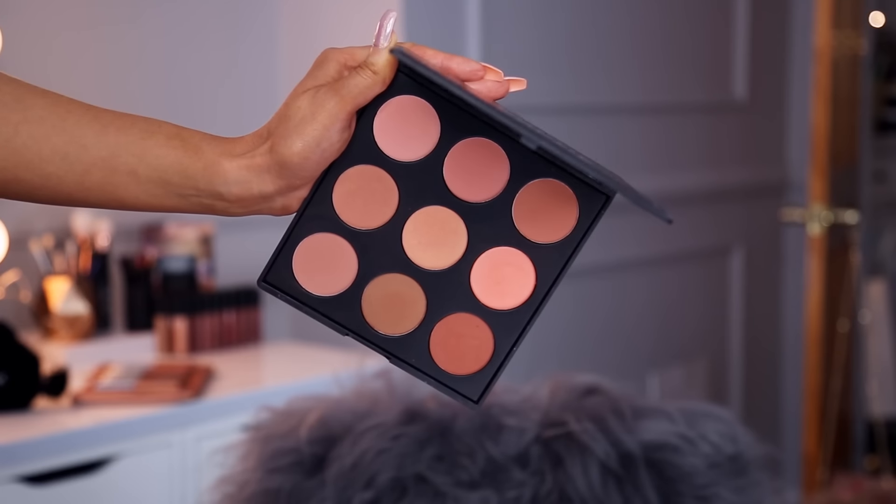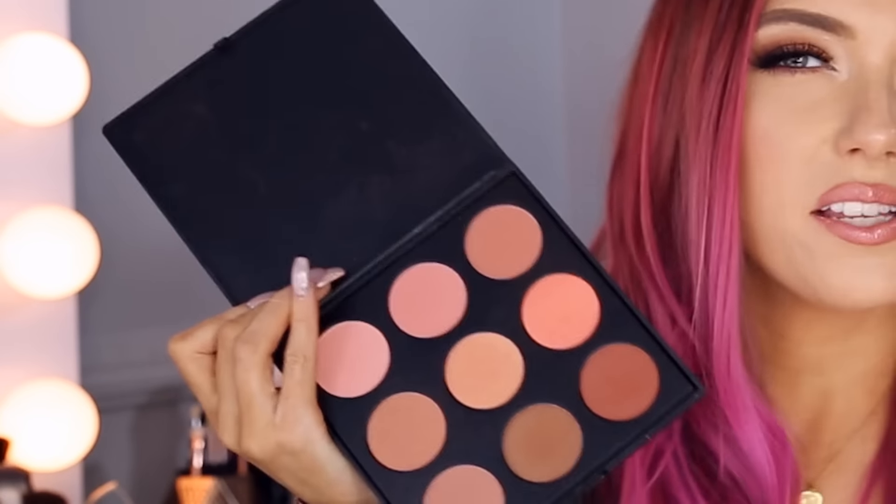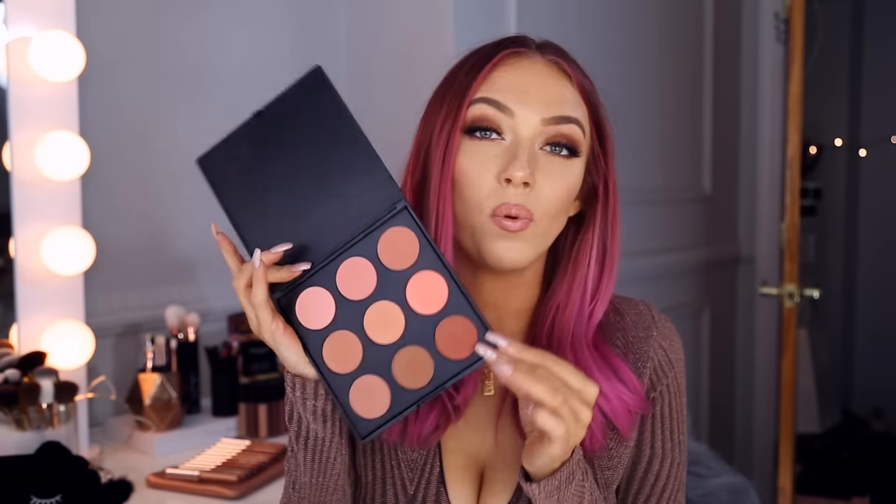I just want to show you some blushes really quickly. This Morphe 9N Naturally Blushed palette is great — I've been using this all the time. They're neutral, warmer colors, but you have a variety of different shades. The shimmer colors are really nice because it's just that soft shimmer — I like to use those when I just want to blend out my blush a little bit or bring it to life and give it more of a glow. Usually what I end up doing is just mixing together a bunch of these and applying them all to my cheeks to come up with a custom color. It's also not a big bulky blush palette — it's nice and light.